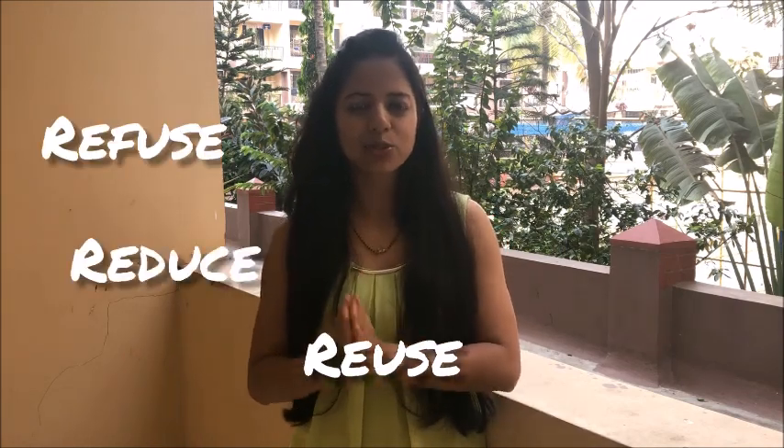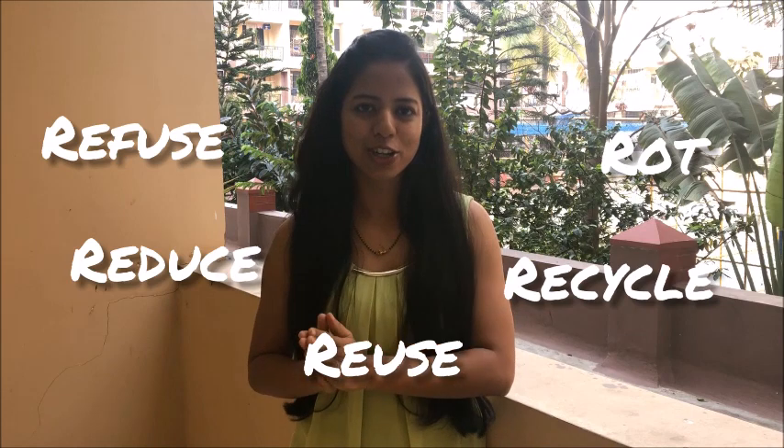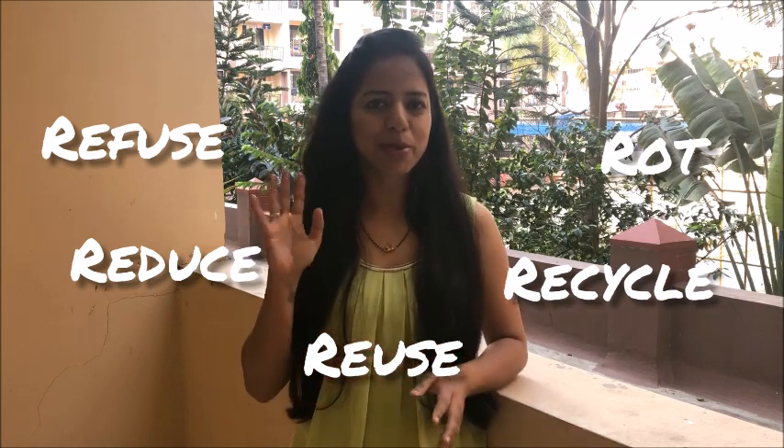We will talk about each of these R's in detail in later videos, but till then, as I keep saying, keep understanding your waste and start looking at your house, your desk, and try to understand what you can refuse, reduce, reuse, recycle, and rot. Till then, bye bye!